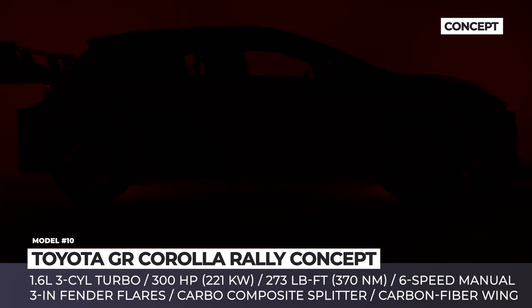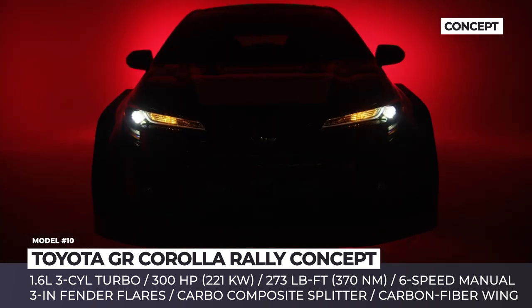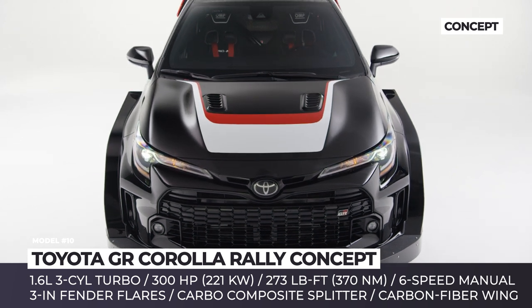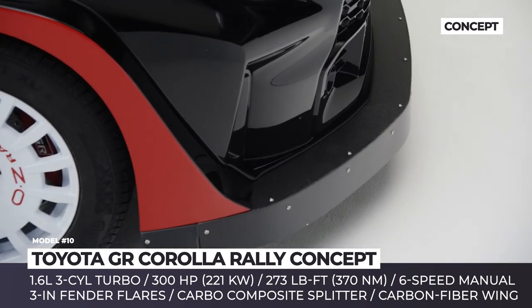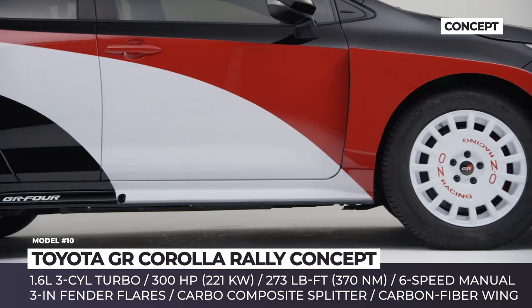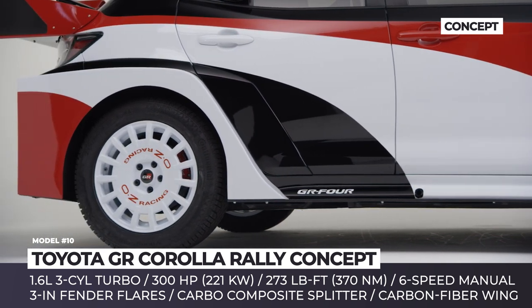Toyota GR Corolla Rally Concept. One of the star debutants of the latest SEMA show, it is based on the 2023 GR Corolla hatch while its exterior is definitely inspired by the brand's GR Yaris rally car. Free of racing regulations, the concept boasts massive custom bodywork featuring huge three-inch fender flares made of 20-gauge steel and matching side skirts made of carbon.